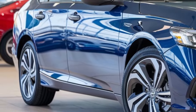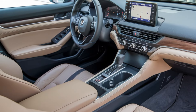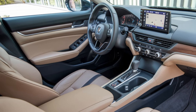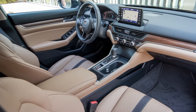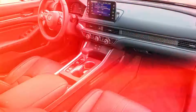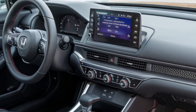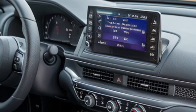Inside the cabin you'll find a spacious and comfortable interior with plenty of room for both passengers and cargo. The Accord Hybrid also comes packed with a host of advanced features, including a touchscreen infotainment system, Apple CarPlay, and Android Auto.